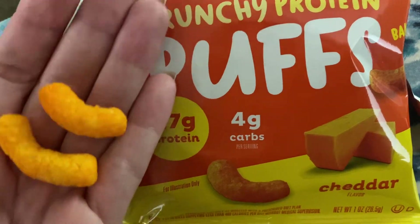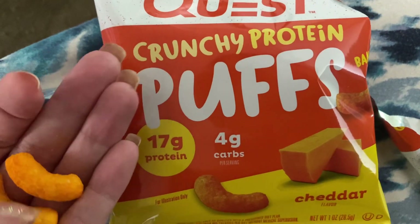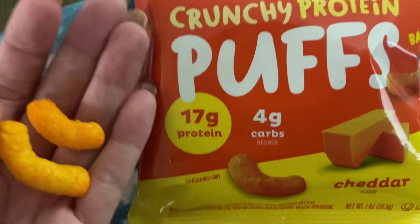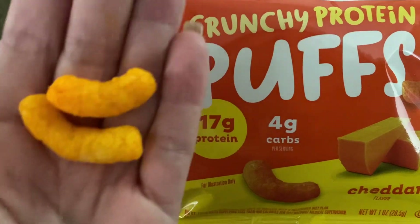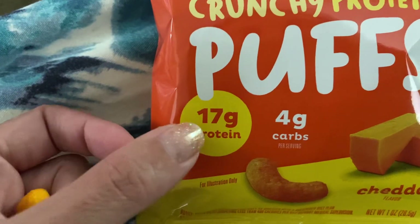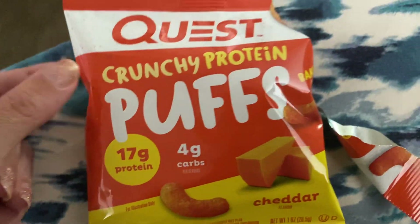You can definitely compare them to regular cheese puffs. They're very similar — super crunchy. The cheese that they use tastes really good, and it has 17 grams of protein per package.